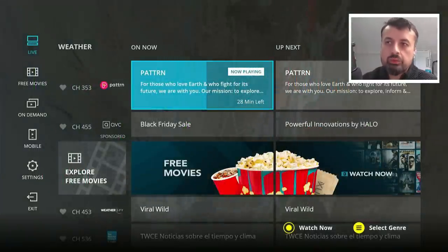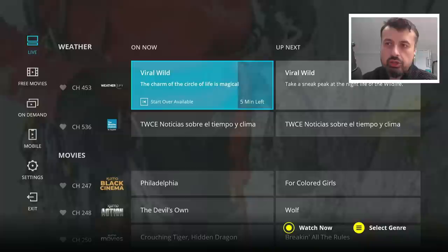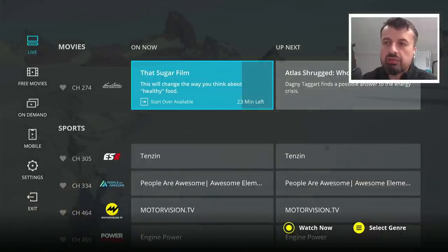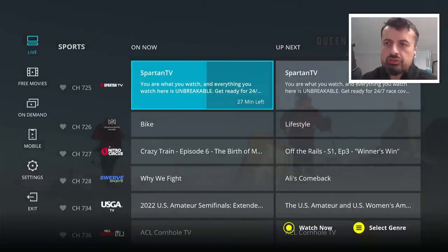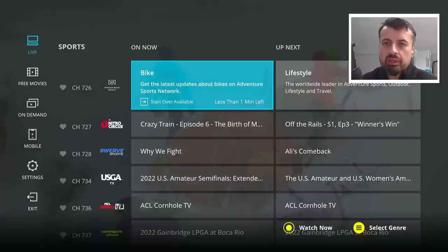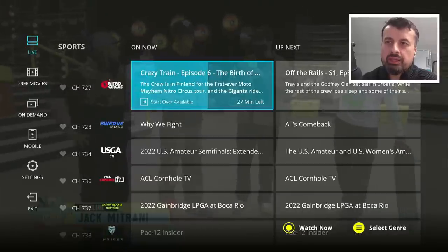The application has a really nice clean interface and when you start it, it goes straight into the live TV section. Here you can see hundreds of different channels sorted into different categories — documentary, sports, drama. You can also see the EPG, the electronic program guide, showing what's on now and what's coming up next. One click and we're straight into that channel with a glorious high definition picture.